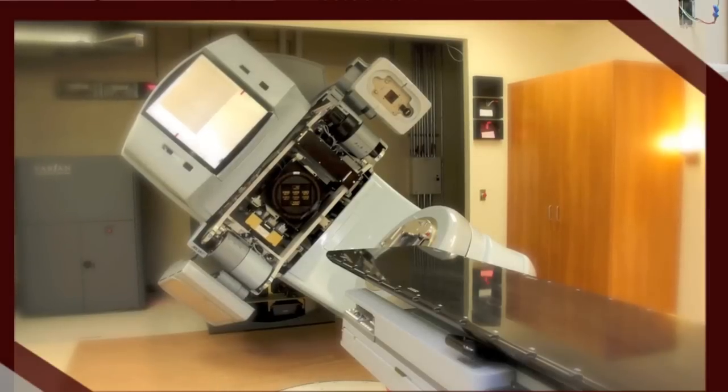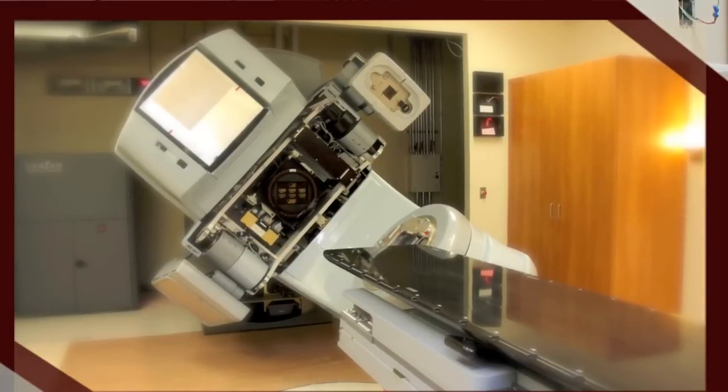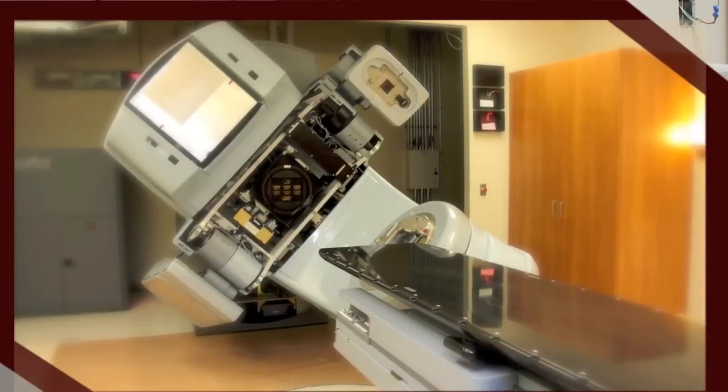Behind me is a linear accelerator, one of the three that we purchased with this expansion. Not only can we get more patients through every day by having more treatment machines, but we're able to give a more technically advanced treatment.